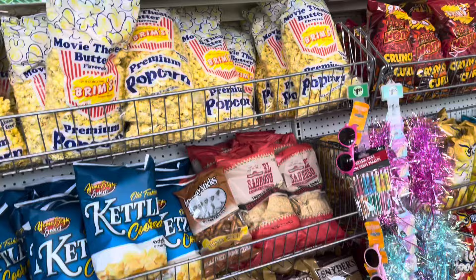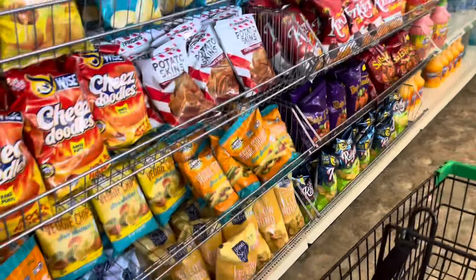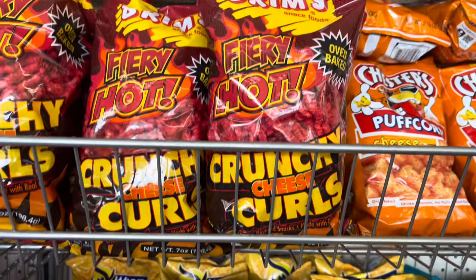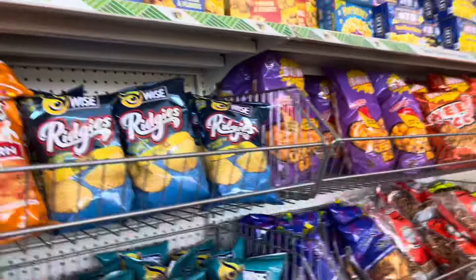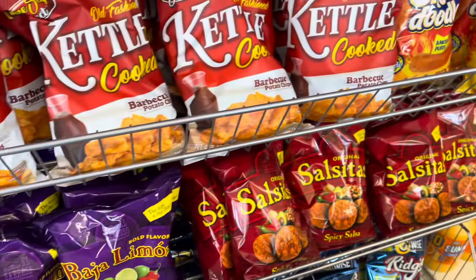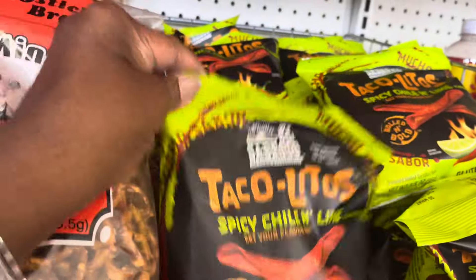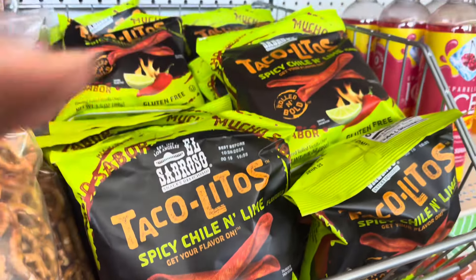They got all their snacks here. Everybody is changing their stores around now. They have the snacks, the potato chips, the potato skins, and the crunchy cheese curls. They have all kinds of goodies. Oh, these are new — taco, little spicy, chili, and lime. Sounds good.